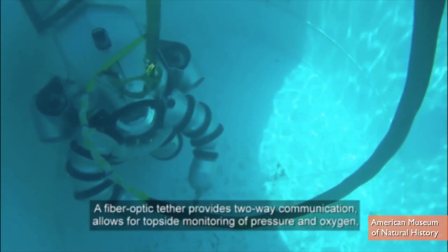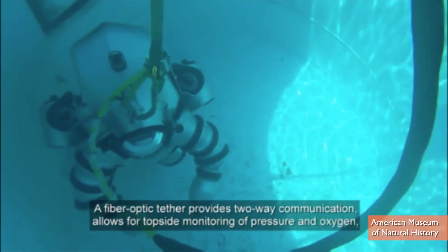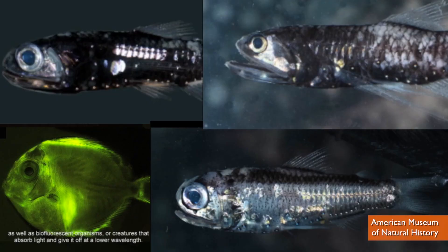At the suit's limit of 1,000 feet, they're really only scratching the surface, but scientists hope that's deep enough to take pictures of bioluminescence.